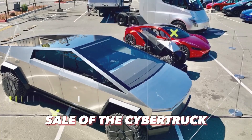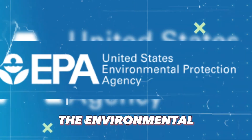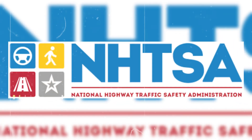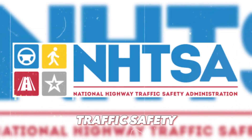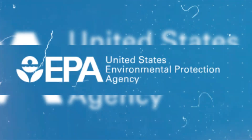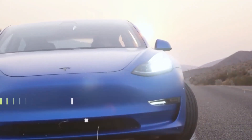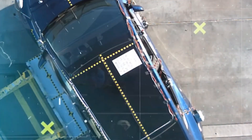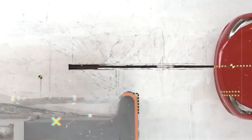Tesla eagerly anticipates obtaining the necessary certifications to enable the sale of the Cybertruck. This process involves getting a certificate from the Environmental Protection Agency to show that the vehicle meets environmental standards, and getting approval for safety from the National Highway Traffic Safety Administration, NHTSA, which depends on how well the vehicle performs in crash tests. The EPA certificate is relatively straightforward, requiring proof that the vehicle meets the standards required by law. However, crash testing is a more complex and crucial part of the certification process.